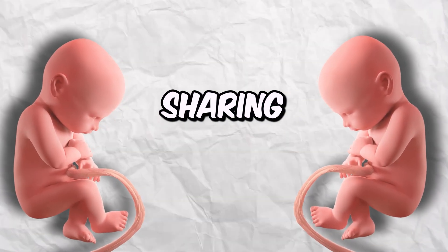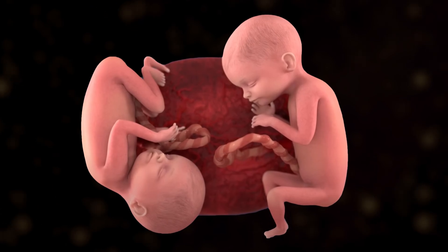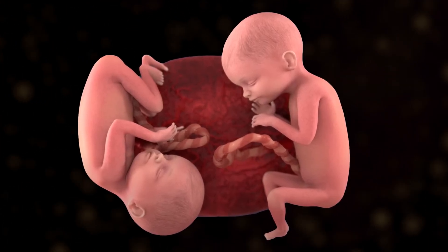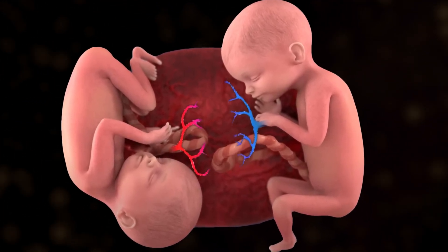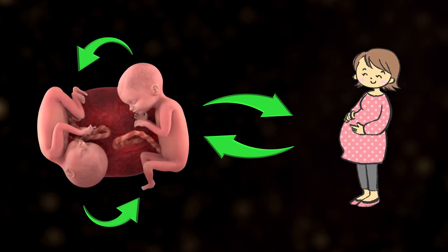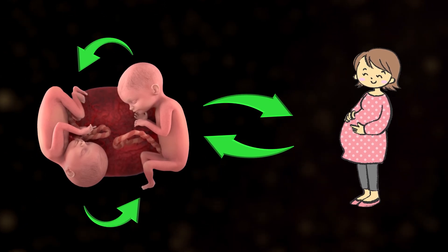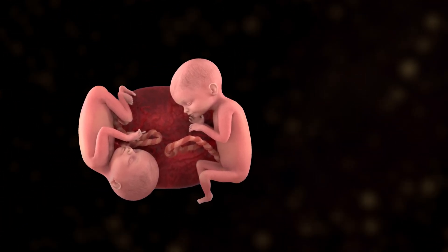So what is twin-to-twin transfusion syndrome? This is a rare condition that develops in identical twins while in the womb. The majority of the time these twins are sharing a placenta. The placenta is responsible for providing these babies with nutrients and oxygen while in the womb, and it also disposes waste from the baby's blood. In cases where identical twins share a placenta, it is relatively common for the blood vessels of the two twins to connect, sharing blood with each other and the mother at the same time. In the vast majority of these cases, these twins are sharing the blood evenly, with each twin giving and receiving the same amount of blood.